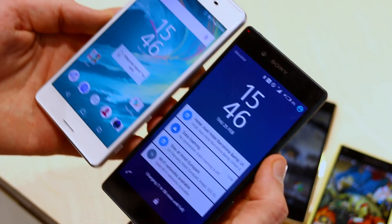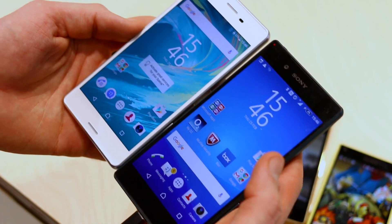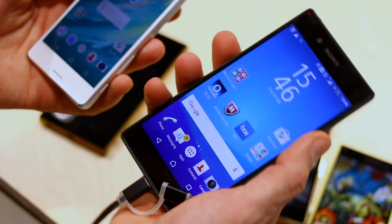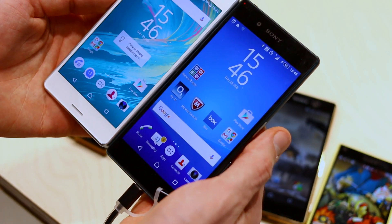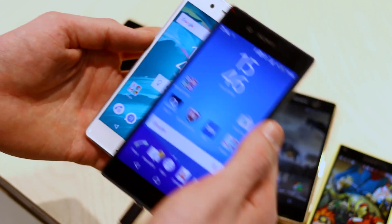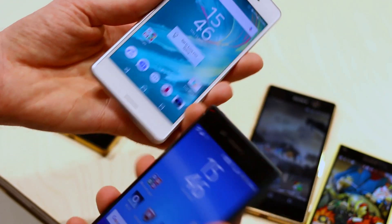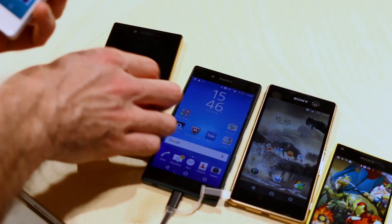Taking a look at the Z5, the Xperia Z5 is a really premium phone with a frosted glass finish around the back. It has a bigger screen at 5.2 inches but size wise they're relatively comparable. The X Performance feels just a little bit more curved, a little bit more ergonomic in the hand.